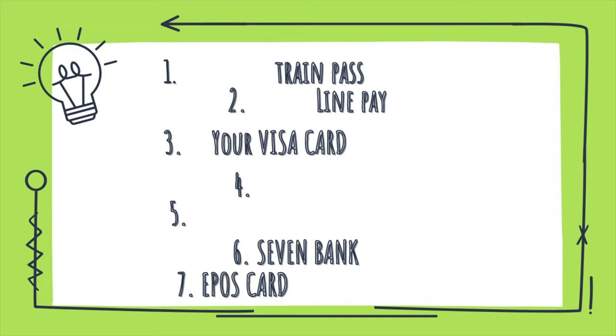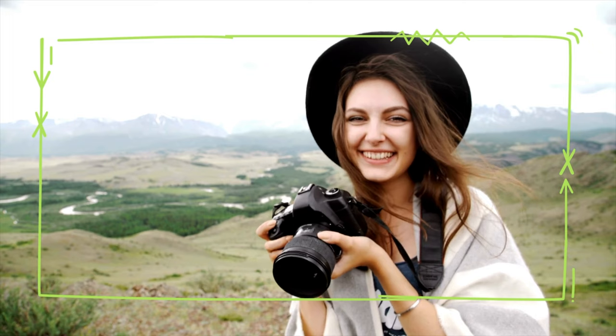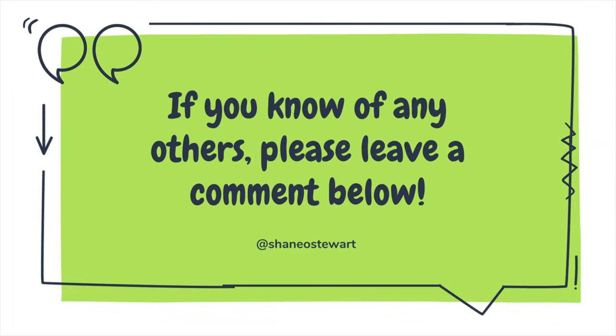This was a short video covering some of the cashless options I use in Japan daily that I think would be great for tourists and foreign residents. If you know of any others, please leave a comment below. Thanks for watching — remember to like and subscribe.